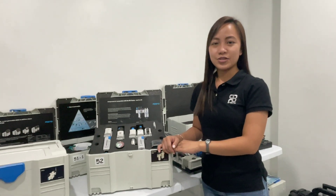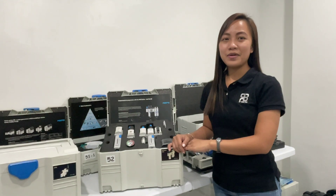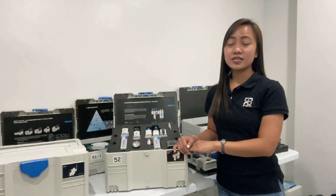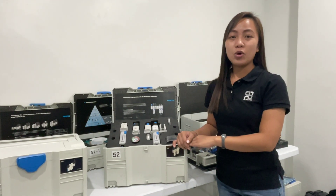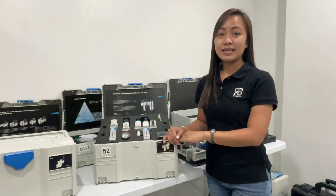Freely combinable function modules. All the functions required for modern compressed air preparation are combined into a single product series: on-off valves, soft start and quick exhaust valves, regulators, filters, lubricators, dryers, pressure and flow rate sensors. This allows a suitable solution to be assembled for every task.